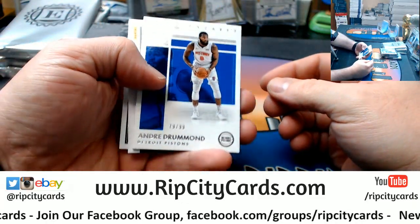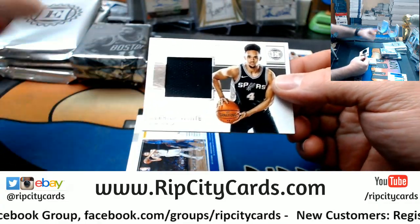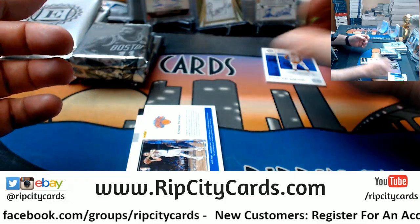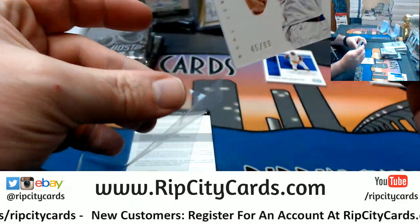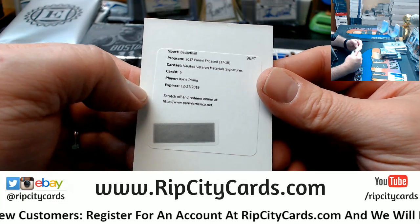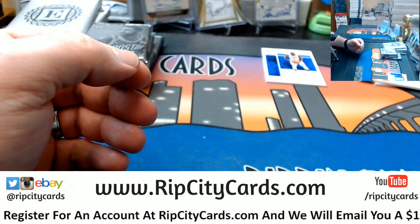Okay, we've got an Andre Drummond, $2.99 for the Pistons. A Derek White swatch, $2.99 for the Spurs. A Porzingis, $2.99 duel for the Knicks. And a Redemption for Kyrie Irving — nice vaulted veteran material signature card.